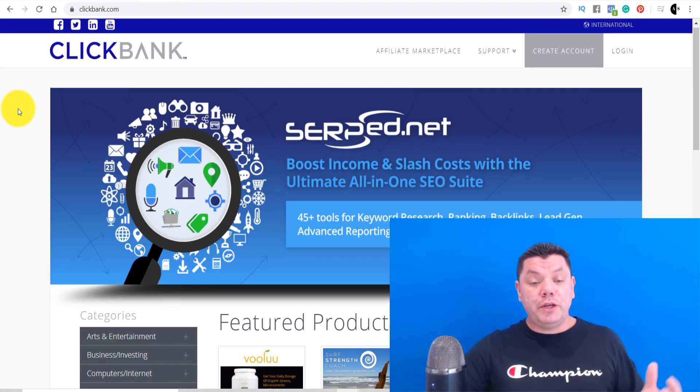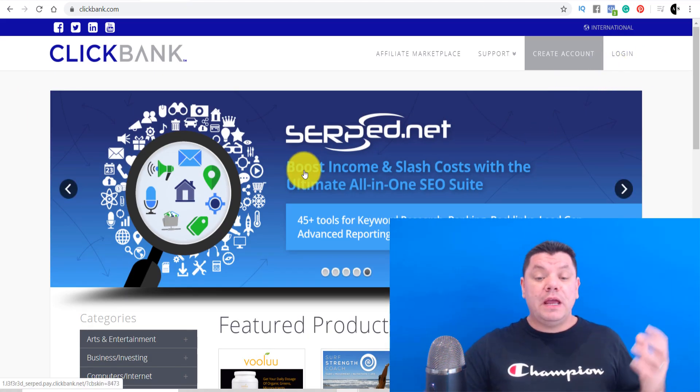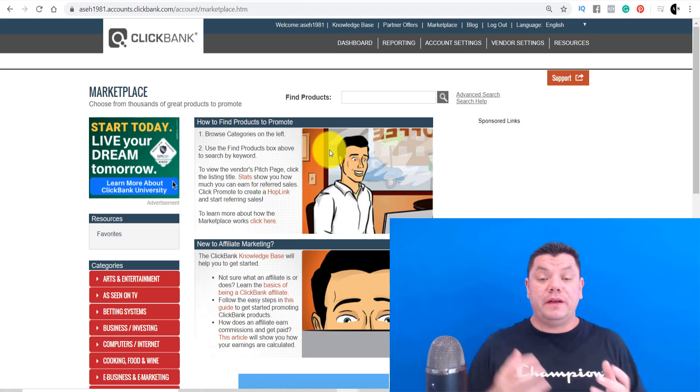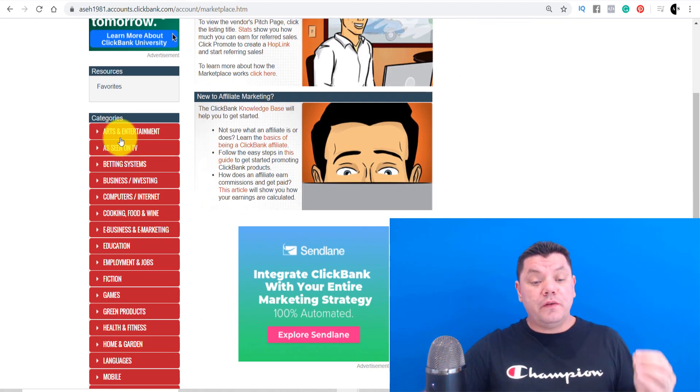What you want to do on ClickBank is log in and sign up, then head over to their main page. This is the main page of ClickBank, and when you're on here you're going to see a whole range of different products that you can promote.